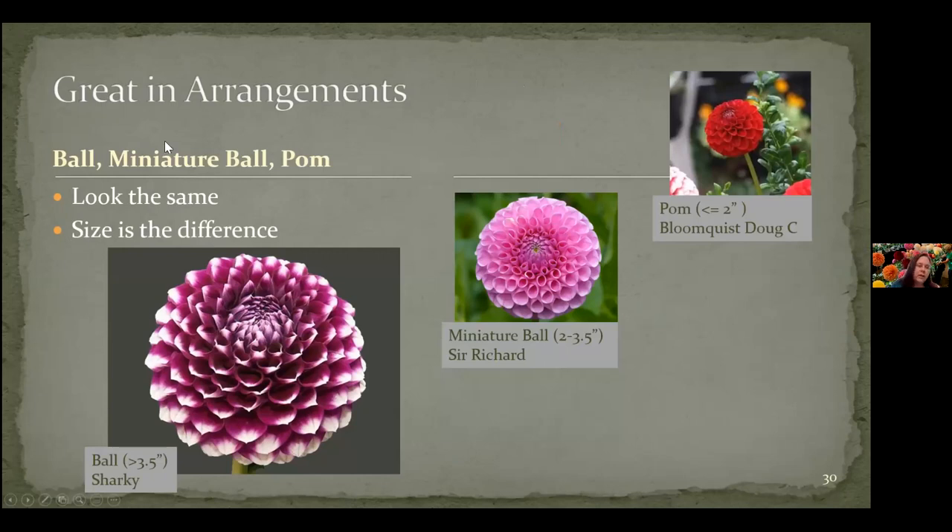The flowers are great in arrangements. Here are some different types: we've got a ball type, which is anything over three and a half inches where the petals recurve all the way back to the stem. A miniature ball type — Sir Richard here is two to three and a half inches. And then pompons are also ball-shaped but are the small ones, less than two inches. They look the same — it's just a different category because of the size.